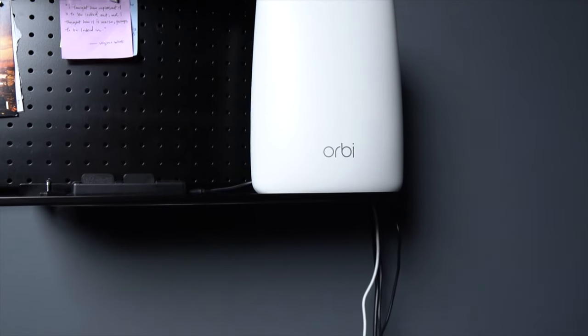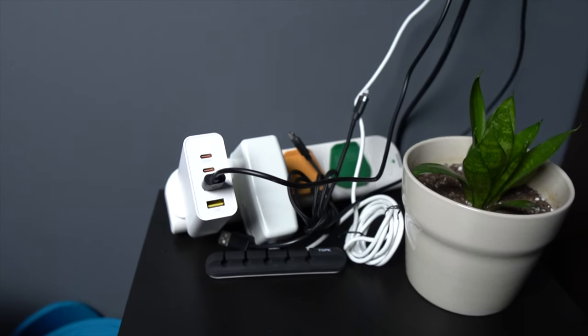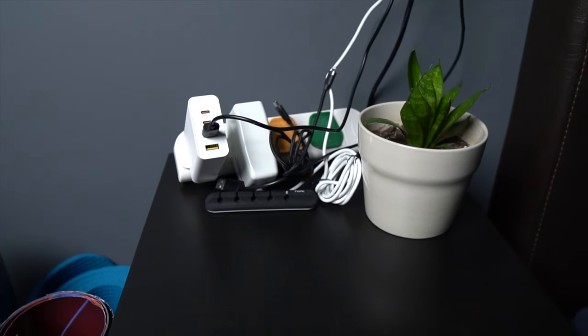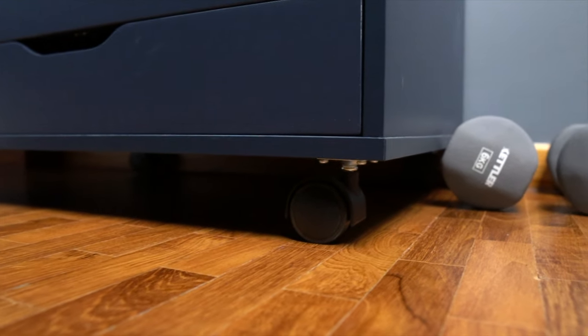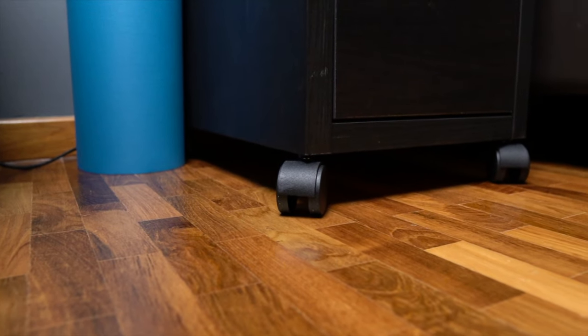I definitely need to do some cable management here, but everything mentioned will be linked in the description below. One tip: whenever you can, get things on wheels. It'll make life so much easier. Both my drawers are on wheels and it saves me a ton of time whenever I need to move them around.